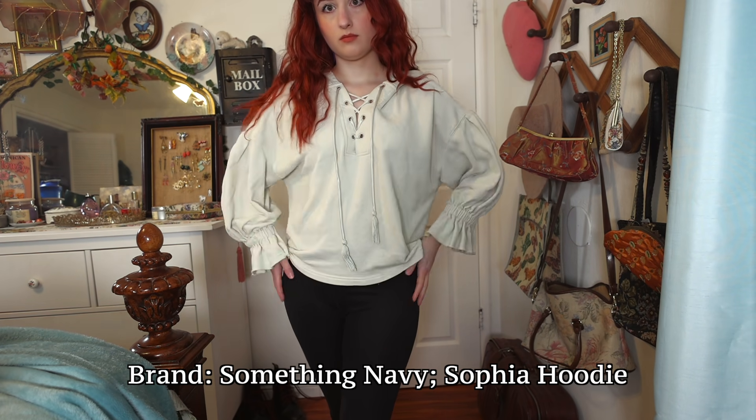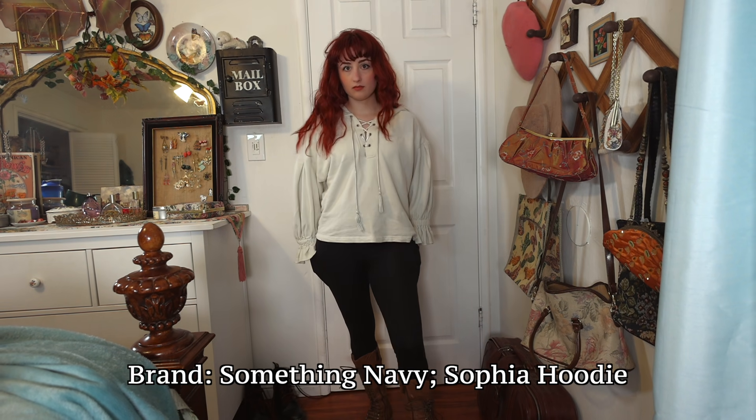One of my absolute favorite pieces — I have three of them, I have a problem — is my 'night hoodie': a lace-up hoodie with poofy sleeves by Something Navy. I found my first on ThredUp, second on Poshmark, and the third on clearance from the brand's website. You can likely still find them on Poshmark. It comes in cream and a dusty blue. Paired with leggings and boots, it looks dope — like you're going on a quest.